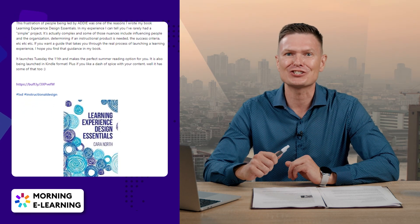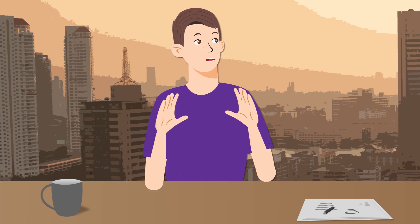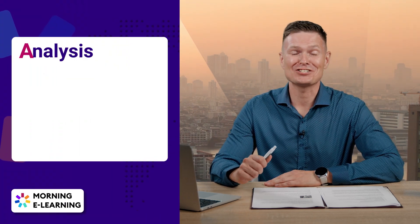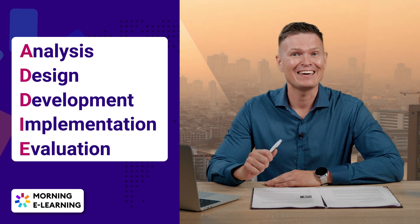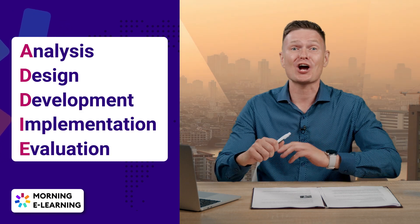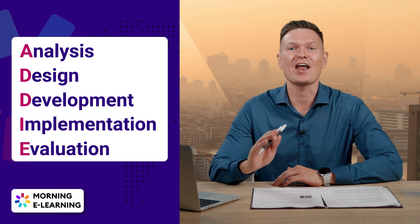Did you know that Kiera's instructional designers' frustration with ADDIE was one of the reasons she wrote her book? ADDIE — an acronym for Analysis, Design, Development, Implementation, and Evaluation. Kiera says that ADDIE makes instructional design seem simple, but when it comes to real projects, it's not much of a help.